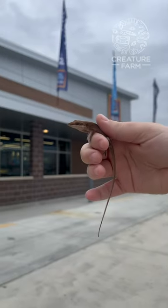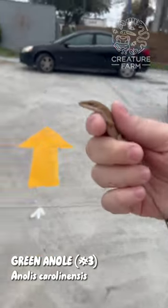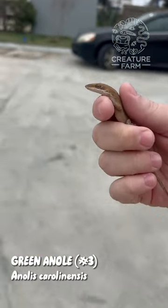Our new Aldi opened today — yay! But I got more than just a great deal on groceries. I also got a lizard. This guy is going to be creature number three: the green anole.